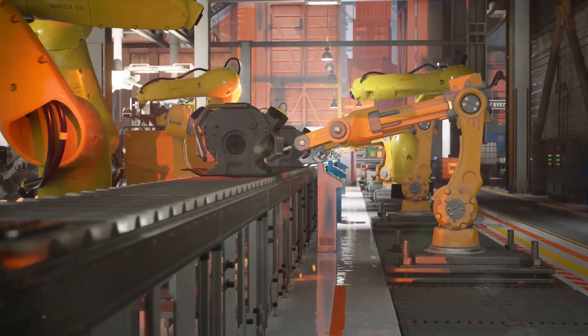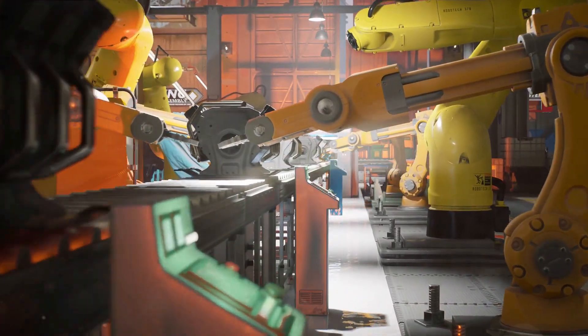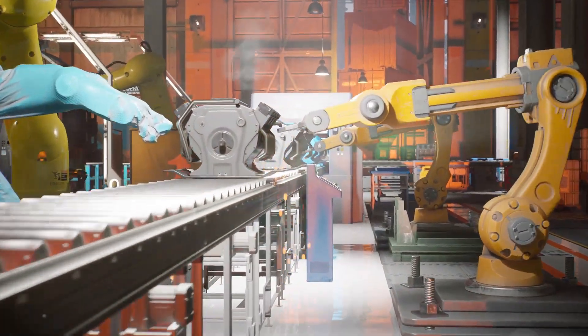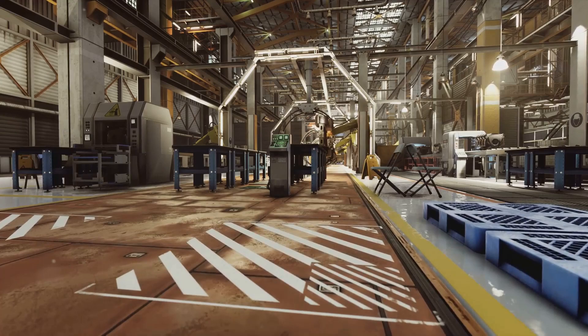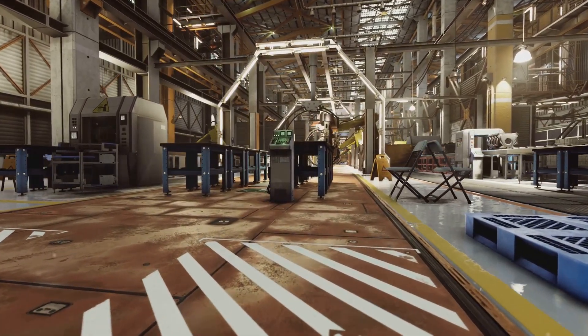Robots are revolutionizing the manufacturing process, making it more efficient, precise, and safe. They're doing the heavy lifting — literally and figuratively — performing tasks like welding, painting, and assembly with unerring accuracy and at speeds that leave humans in the dust. The potential future of robotics in car manufacturing is as vast as it is exciting.